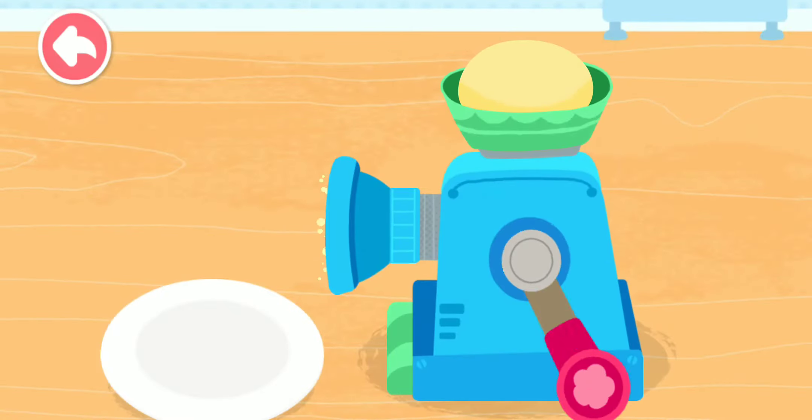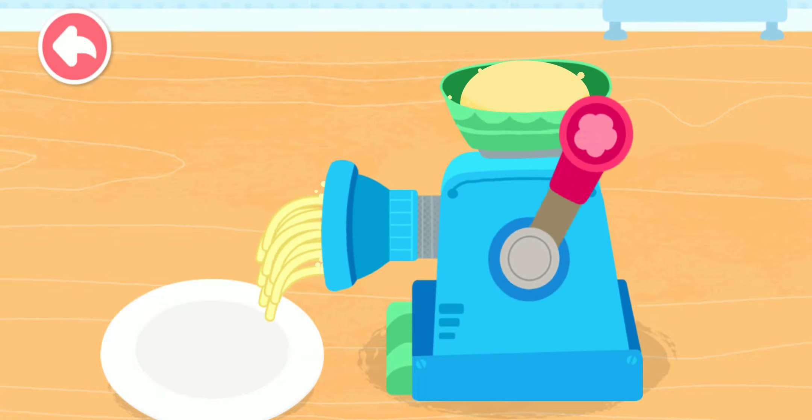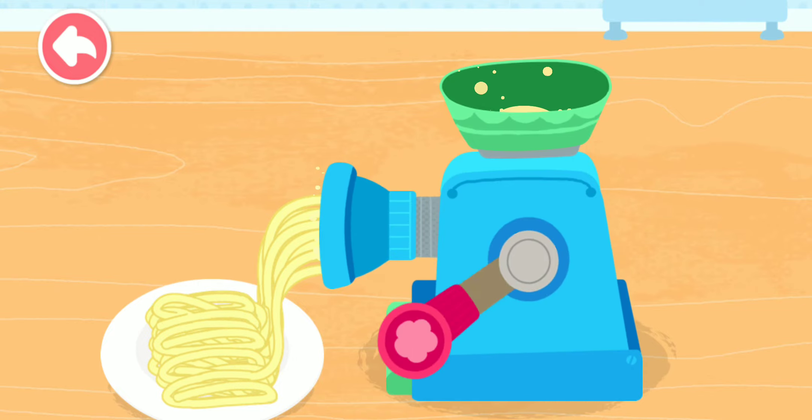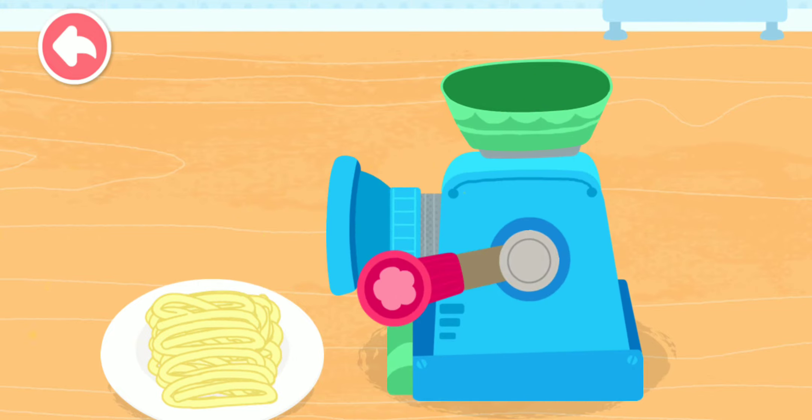The dough is ready. Let's start making noodles. Noodles are delicious and nutritious food.